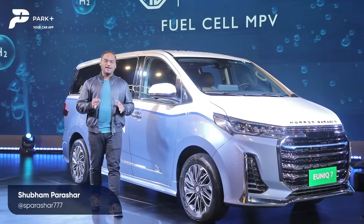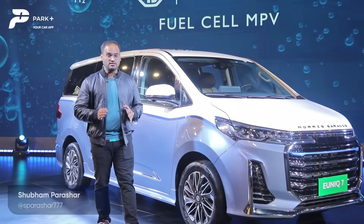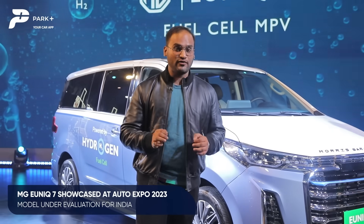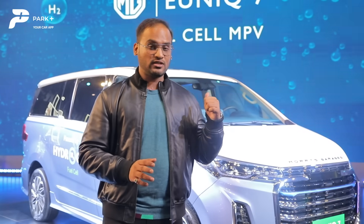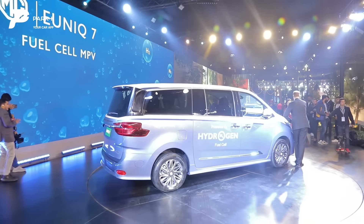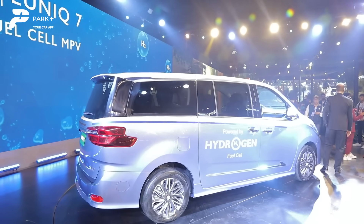Right from the beginning, MG Motor India has been pioneering with new technologies. Its second model in India was an EV, the ZS EV, and now at the 2023 Auto Expo, it has showcased a fuel cell vehicle — the hydrogen fuel cell Unix 7 — and this is under evaluation for the Indian market. MG is getting up to make the first mover advantage.